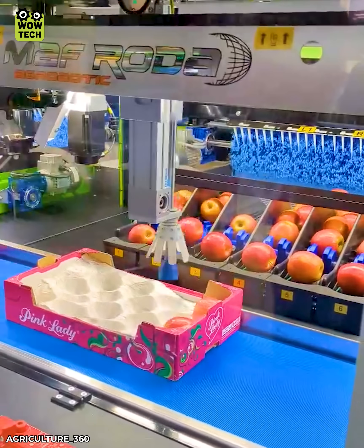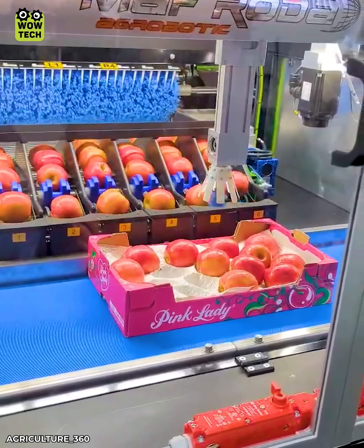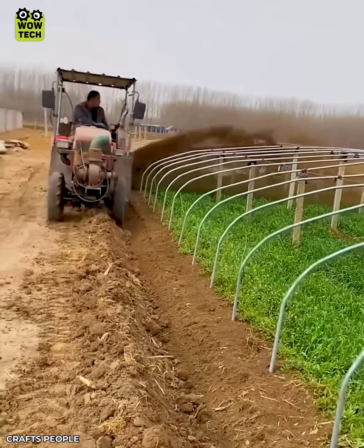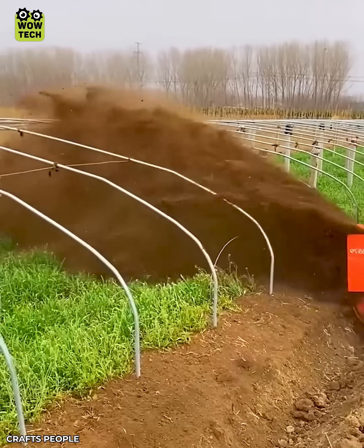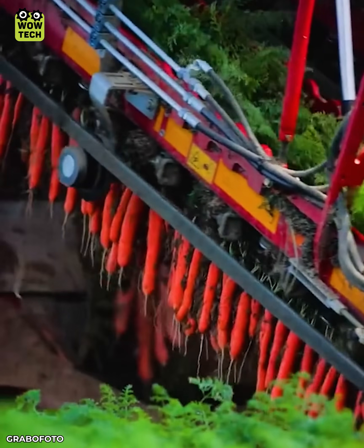The robot arm will place the apples in the appropriate trays. Take a closer look to see the magic.